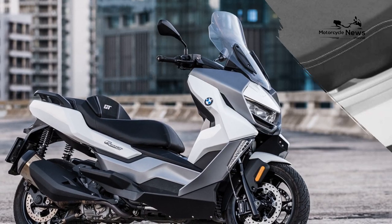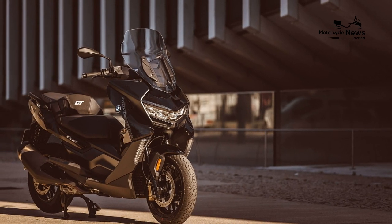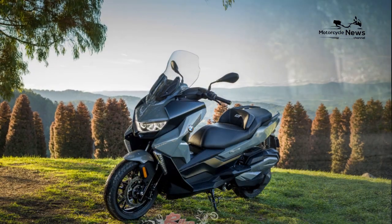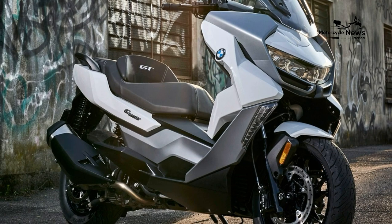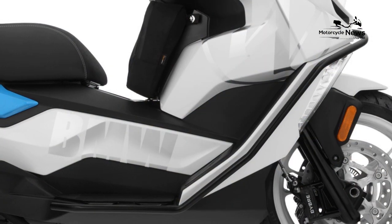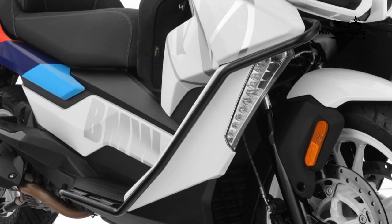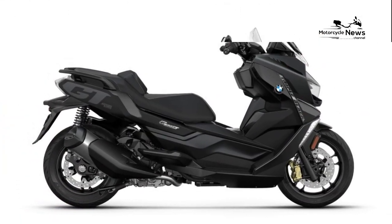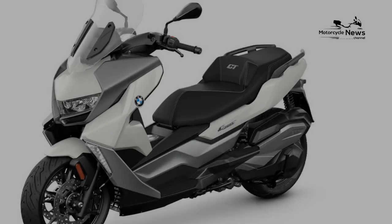Value vs Rivals. The GT builds on the C400X's base, and where the X starts at £6,200, prices for the GT begin at £7,050. For this base price you get ABS, traction control, and a keyless ignition as standard; however, to add a TFT dash it is £595, and heated grips and seat is a further £390. The Yamaha XMAX 400 is £6,149 and has ABS, TC, an adjustable screen and keyless ignition, while the Suzuki Burgman 400 relies on just ABS for £6,399. The £5,599 Kymco Exciting 400i is smartphone connected and has ABS and an adjustable screen. So the BMW is certainly a premium model in the middleweight scooter segment.